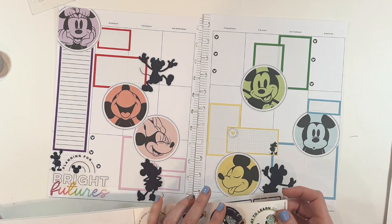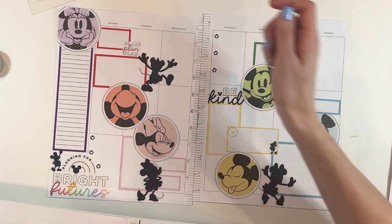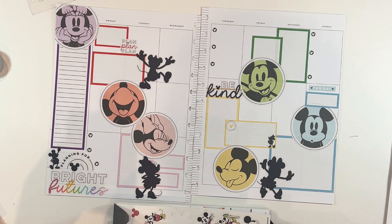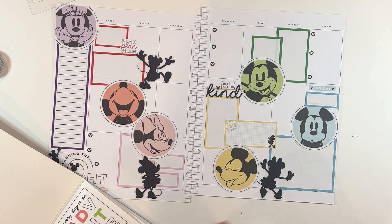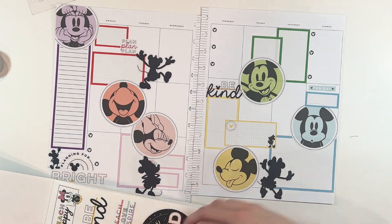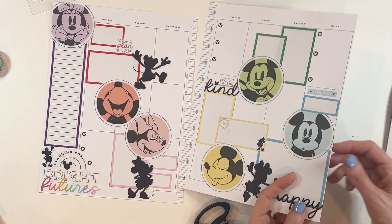Now I'm looking for quotes — I need to add some words to the page to break things up. 'Be kind' in yellow — perfect. 'Plan, plan, plan' — that's perfect. 'Fun day' in blue. I needed one more, so I go to the bigger sticker book and find one that says 'happy' — the handwriting matches the 'be kind' and it looks really great. We're going to add 'happy' over here with Minnie as she's dancing. How cute is that? I love how this spread came out.